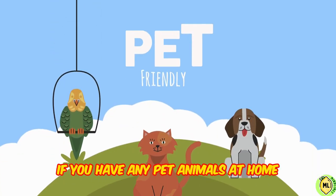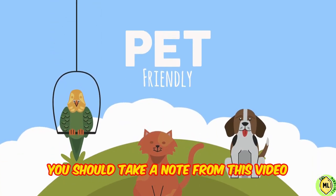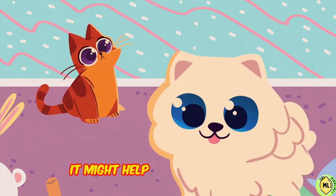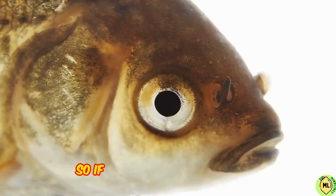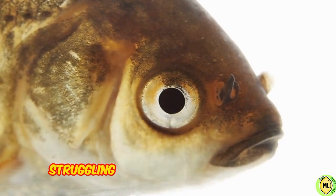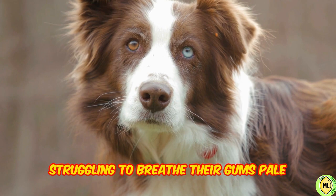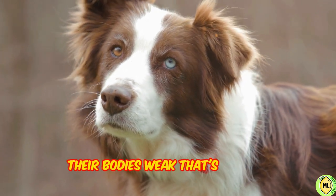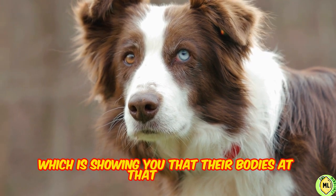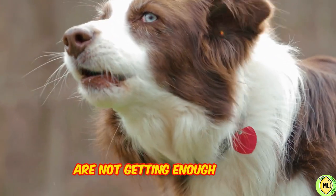If you have any pet animals at home, you should take note from this video. Because in a deadly situation, it might help you save their life. If you ever notice your pet having unusual breathing patterns, struggling to breathe, their gums pale, their bodies weak, that's oxygen deprivation — showing you that their bodies at that moment are not getting enough oxygen.